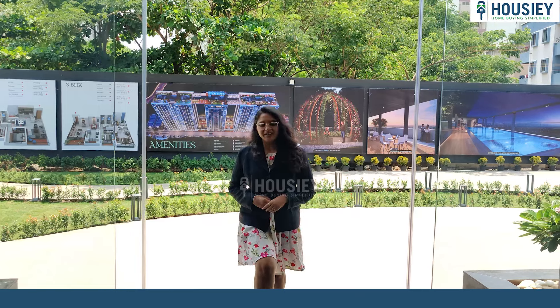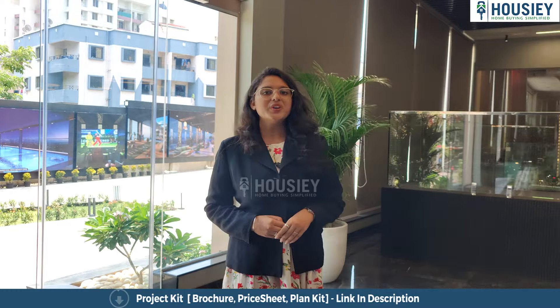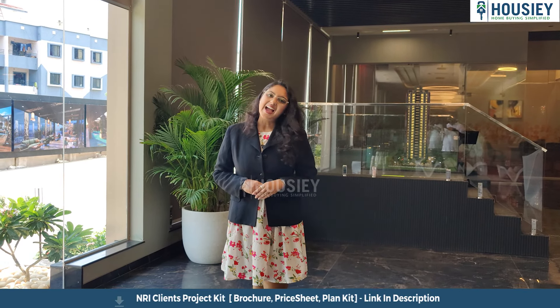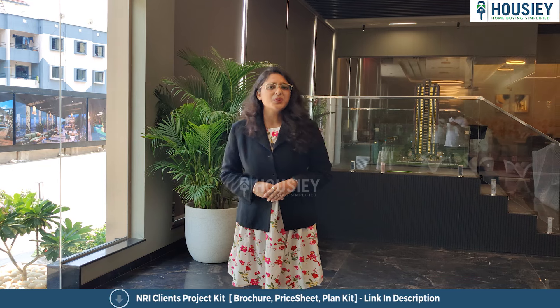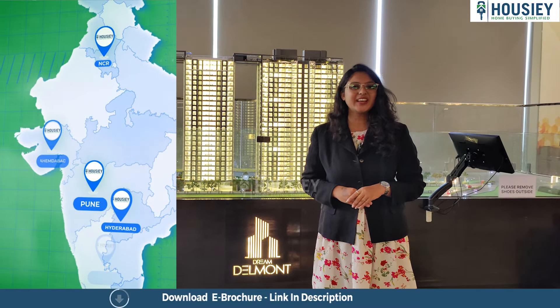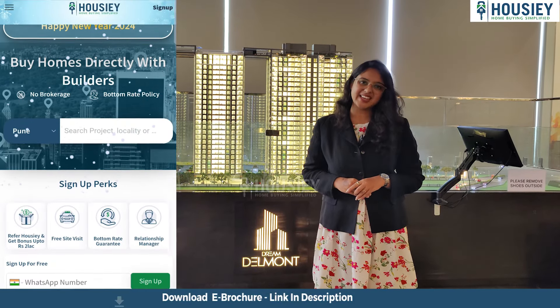Hello and welcome to Housie. I'm Jeytal Dandekar and today we are here at Dream Dil Mount, which is located in Baudhan, Pune by DreamWorks Realtors. Today we are going to check out that 3BHK sample flat. Before I tell you — Housie is a platform that connects directly with builders, thereby giving you the bottom rate guarantee.